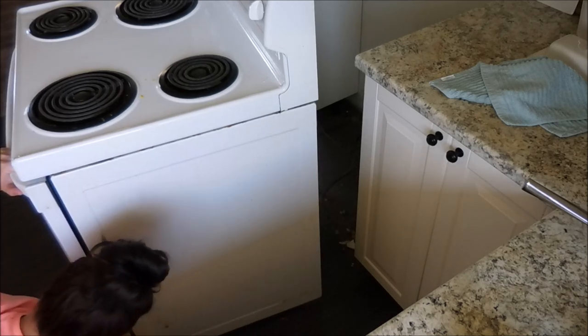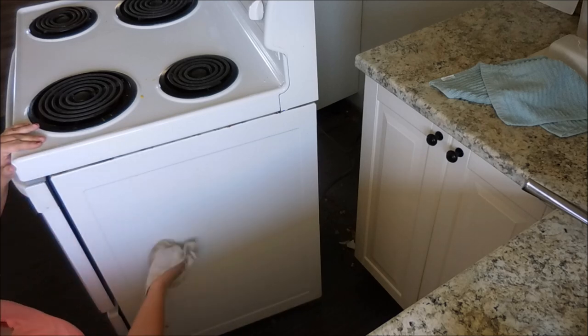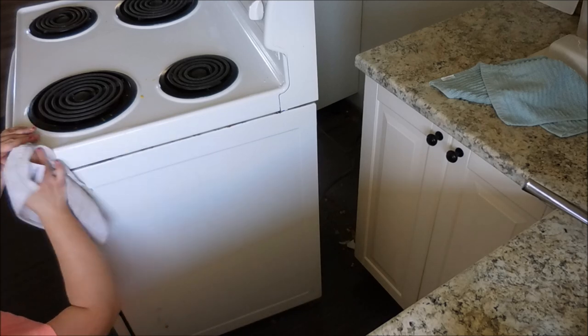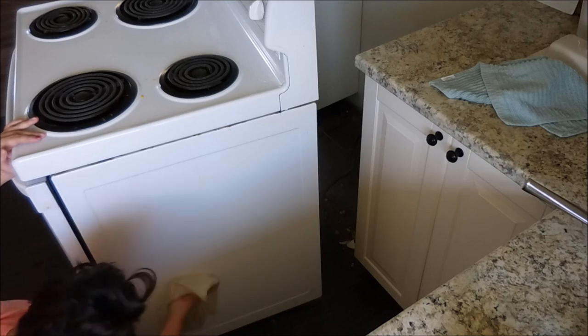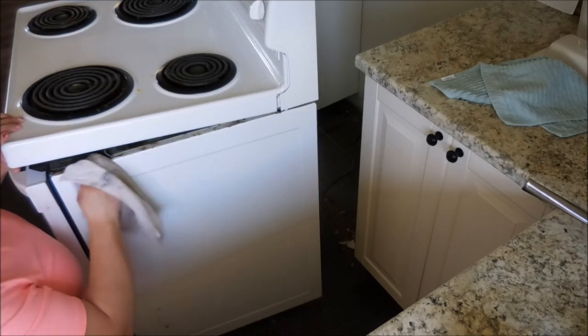So here I am just deep, deep cleaning it. I even found that I could lift the range hood of the stove a bit and get the crud underneath it there. I really deep cleaned this baby.